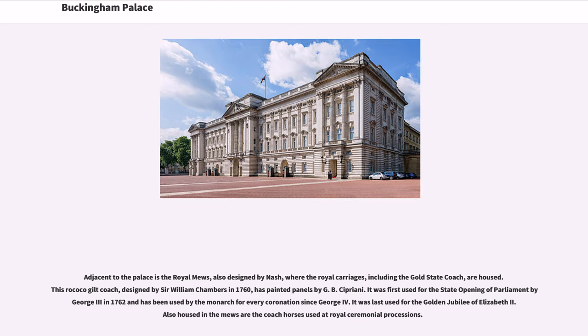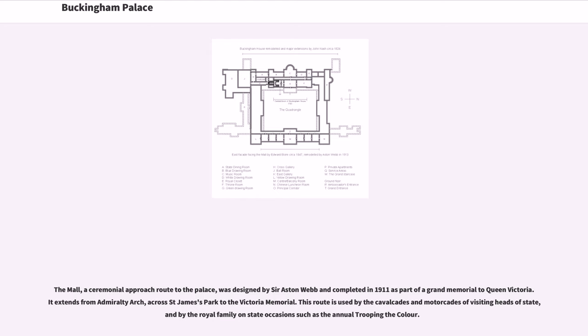Adjacent to the palace is the Royal Mews, also designed by Nash, where the royal carriages, including the Gold State Coach, are housed. This Rococo gilt coach, designed by Sir William Chambers in 1760, has painted panels by G.B. Cipriani. It was first used for the state opening of Parliament by George III in 1762 and has been used by the monarch for every coronation since George IV. Also housed in the Mews are the coach horses used at royal ceremonial processions. The Mall, a ceremonial approach route to the palace, was designed by Sir Aston Webb and completed in 1911 as part of a grand memorial to Queen Victoria. It extends from Admiralty Arch across St. James's Park to the Victoria Memorial, and is used by the cavalcades and motorcades of visiting heads of state and by the royal family on state occasions such as the annual Trooping the Colour.